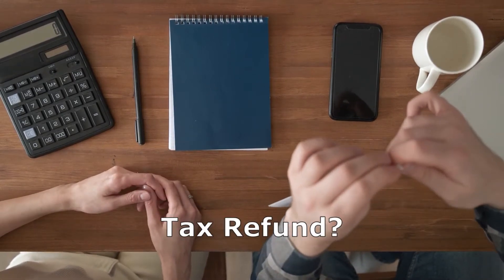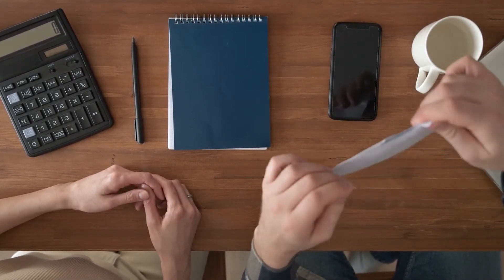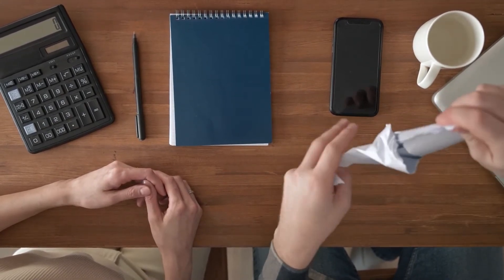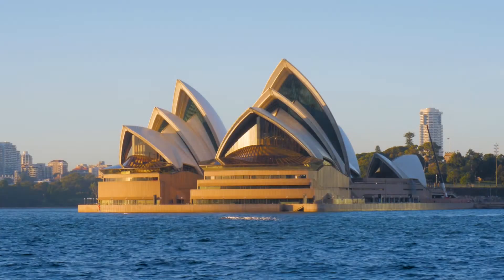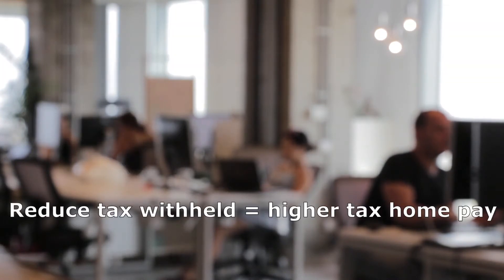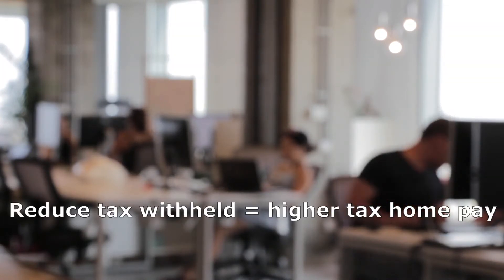Are you expecting a big tax refund at the end of the year when you lodge your tax return but can't wait to get the cash to pay the bills you have today? Well, under the Australian tax system, taxpayers who have tax withheld on their salary, wage or other eligible payments can apply to have the amount of tax their employer normally withholds reduced, so they can receive more cash in their bank account with each pay.